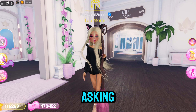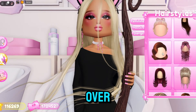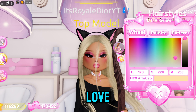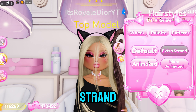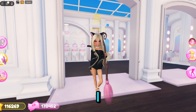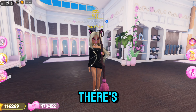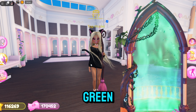A lot of people were asking how to have really cute and flowy hair. Go over to this hair right here and click on it — this is actually the first hair that comes with toggles. You guys can have it set to default, extra strand, animated, or more animated. I love the more animated one because it gives that wind-in-your-hair type of effect.